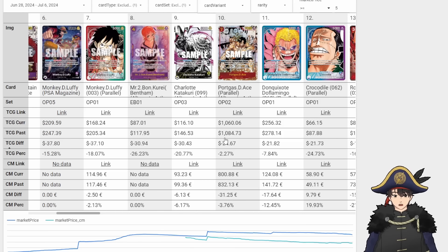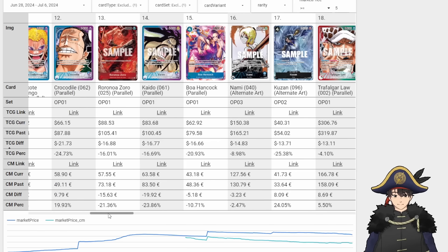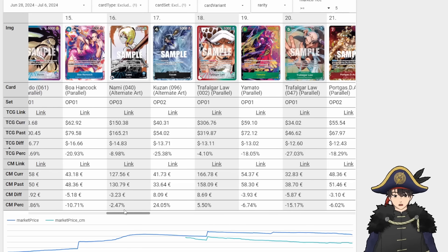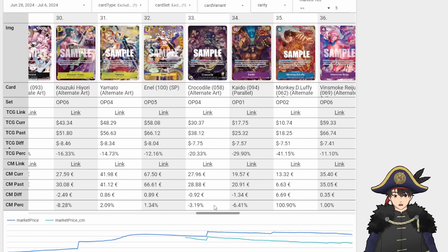Doflamingo also down $20. Manga Ace down $20. Katakuri down. Alt Art Mr. 2 down — oh my god, he's under $100 now, even though he's technically a Nami card. Sub-$100 Nami card. OP01 down, OP01 down, OP02 Nami down too — $14. A lot of pretty significant decreases for these old staples. This is the perfect time to fill out your collection — just discounts all around for OP01, OP02, OP03 stuff.